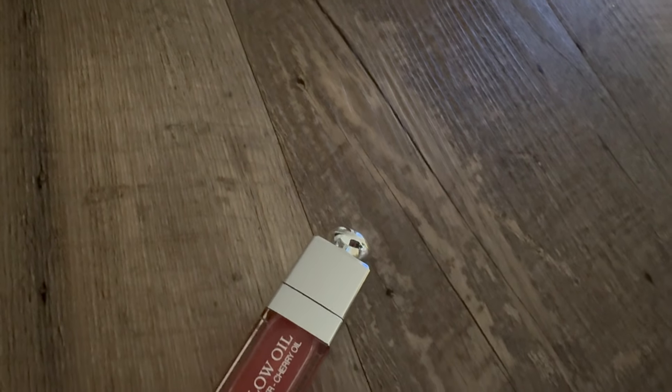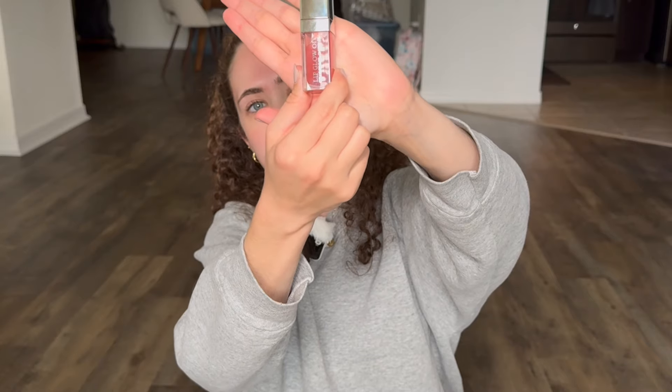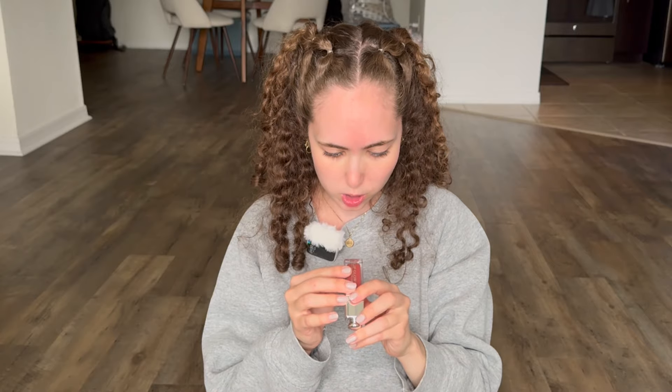I have been loving lip oils lately. This is the Glow Oil by Dior and this stuff is pricey but well worth the price in my opinion. I have it on right now — it's very shiny. It gives you a very dewy, glowy look for the summertime. I think I got this for Christmas last year and just started using it now. It's in the color Rosewood 012.